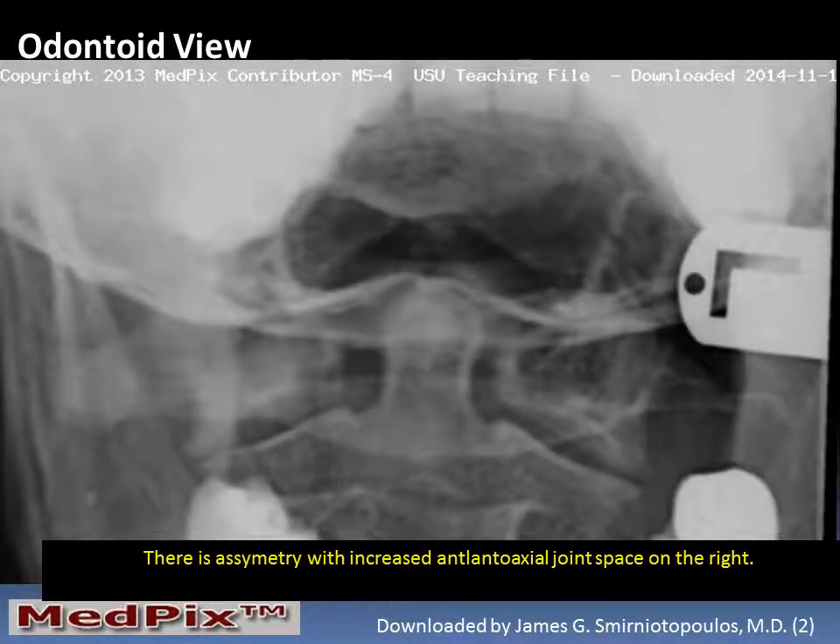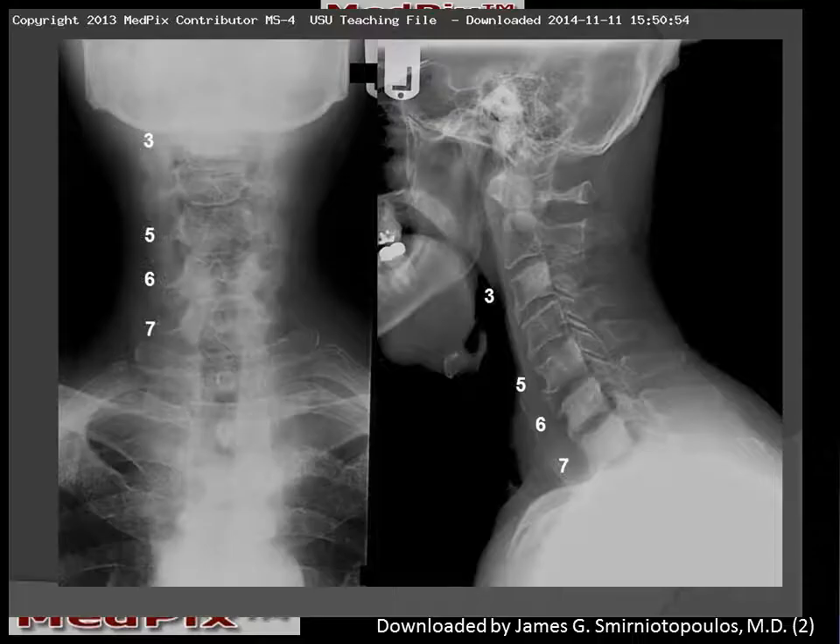The odontoid view is interesting in this patient because of asymmetric widening of the joint space between the odontoid and the lateral mass of C1. Applying numbers to the cervical spine film, we can see the most prominent sclerotic lesions are at C3, 5, 6, and 7.